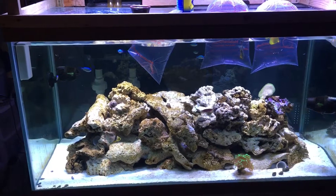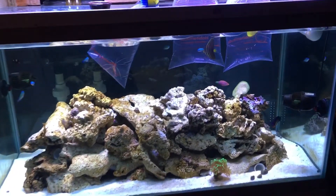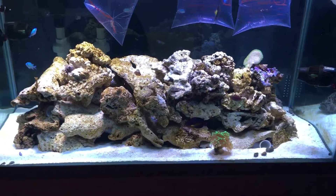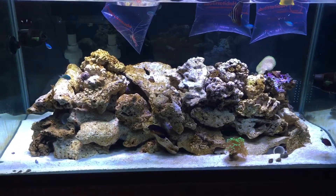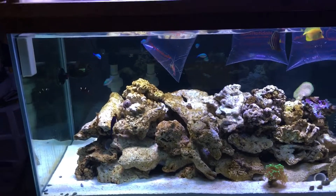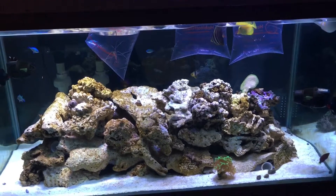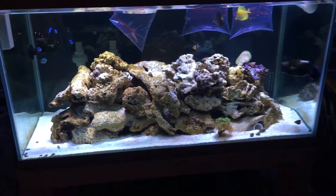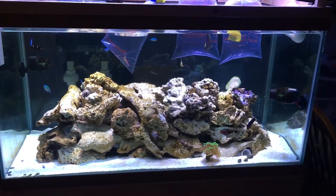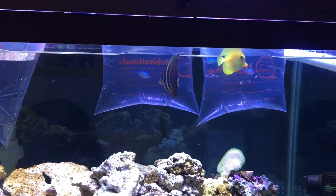I wasn't ready for them to lay eggs, so that changed things. I had to get the six-line wrasse and the coral beauty out of that tank and put them in here prematurely. As soon as I put those clowns in, they've been picking on them ever since. At least the six-line wrasse had been picking on the clowns when they were in the 20-gallon. So I've been trying to add my fish slowly.